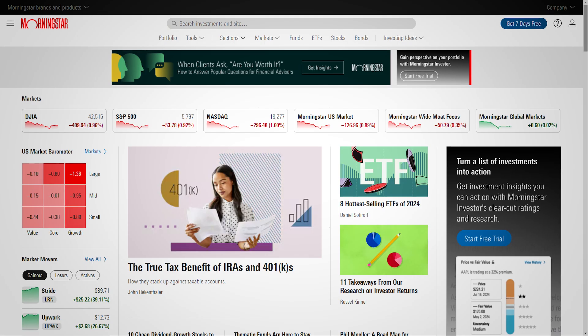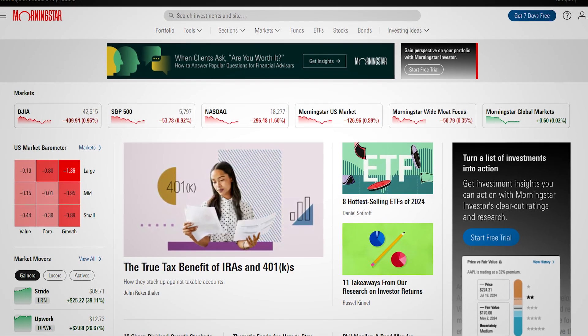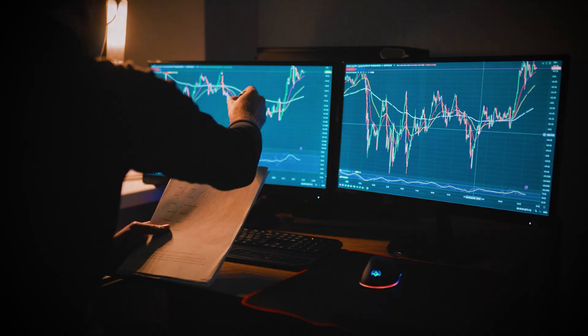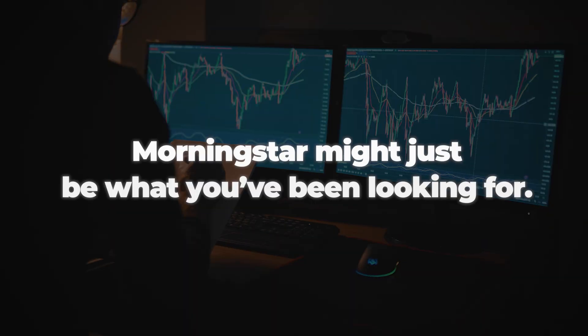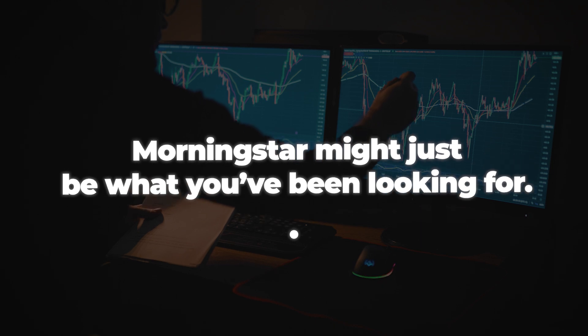If you're still not sure if Morningstar is the right research tool to add to your toolkit, stick with me, as today I'm diving into what makes Morningstar one of the top names in investment research. If you're like me and enjoy having reliable market insights at your fingertips, this platform might just be what you've been looking for.